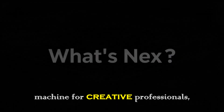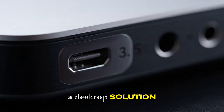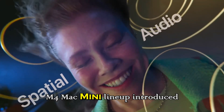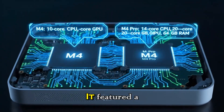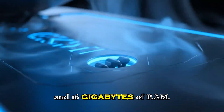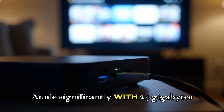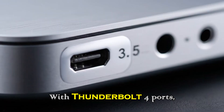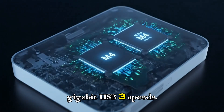This new design was praised instantly — compact, lightweight, and highly functional. It became the ideal machine for creative professionals, casual users, and even gamers who wanted a desktop solution that didn't monopolize their entire desk space. The M4 Mac mini lineup introduced a base model at $599, featuring a 10-core CPU, a 10-core GPU, and 16 gigabytes of RAM. The M4 Pro variant upped the ante significantly with 24 gigabytes of RAM, along with great connectivity including Thunderbolt 4 ports, HDMI, and 10-gigabit USB 3 speeds.